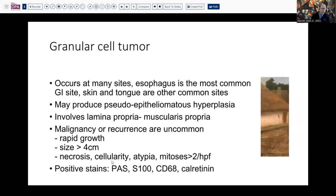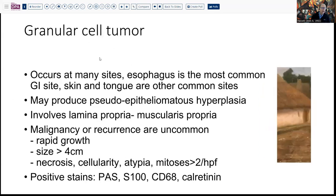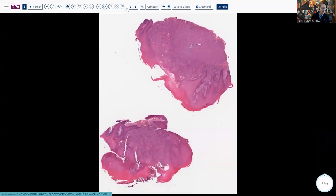Criteria for malignancy — we'll spend more time on that in just a minute. We recognize positive stains through CAS, S100, CD68, calretinin, and then some additional stains that we'll talk about in a moment.